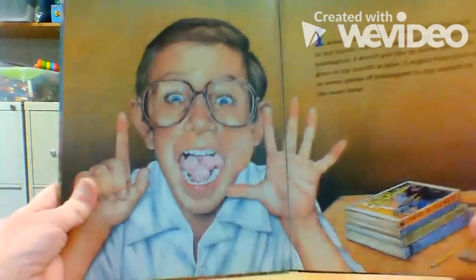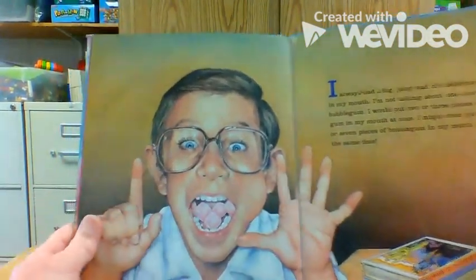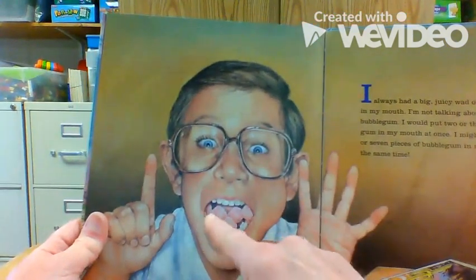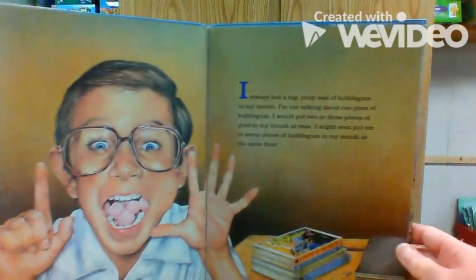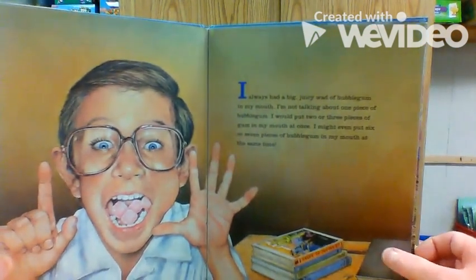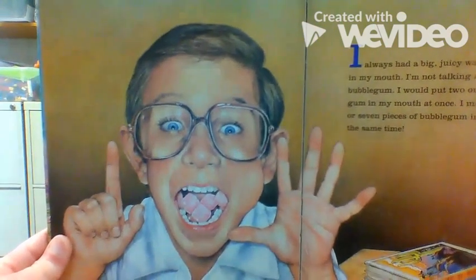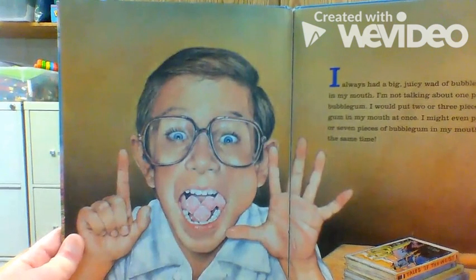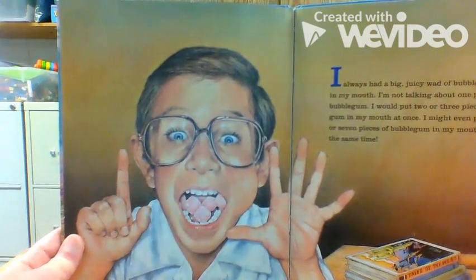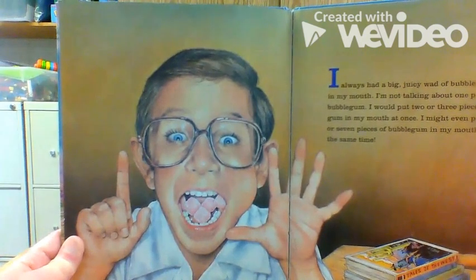He says one, two, three, four, five, six — so I guess that is six pieces of gum in his mouth. I always had a big juicy wad of bubblegum in my mouth. I'm not talking about one piece of bubblegum. I would put two or three pieces of gum in my mouth at once. I might even put six or seven pieces of bubblegum in my mouth at the same time.